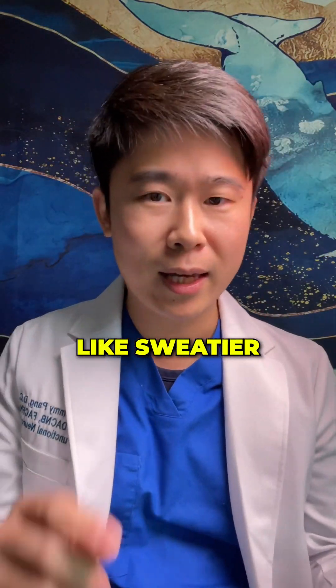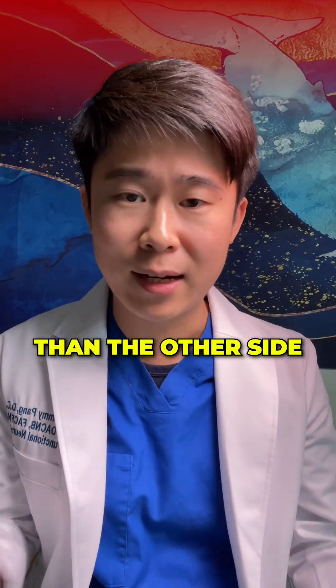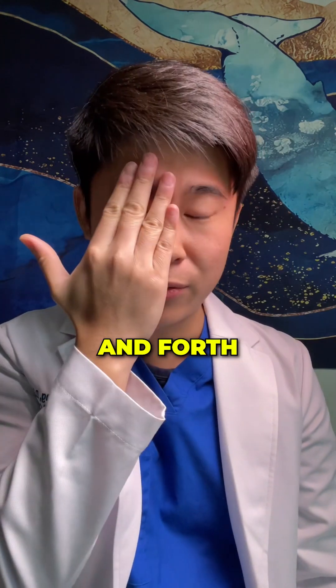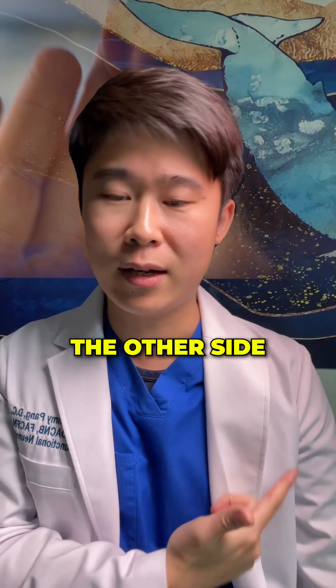Unilateral symptoms like a wetter hand on one side, capillary refill on one hand being lower than the other side — they might feel one eye appears brighter than the other. If they switch back and forth, they will feel the difference. Some people would say they can hear on one ear but not the other side.